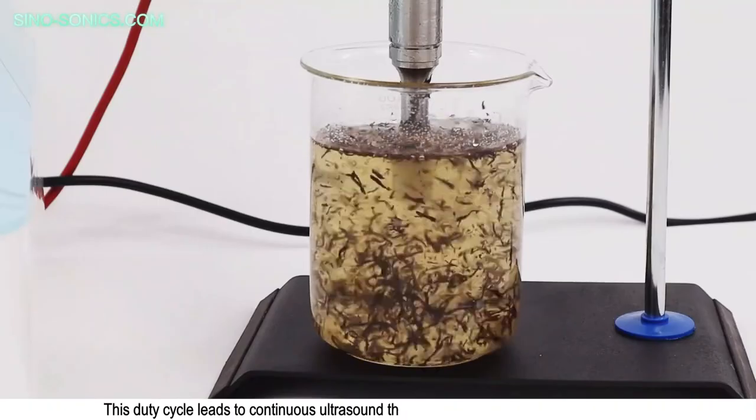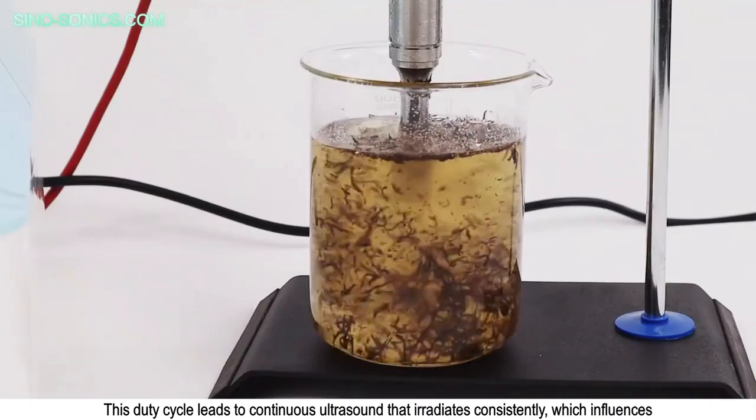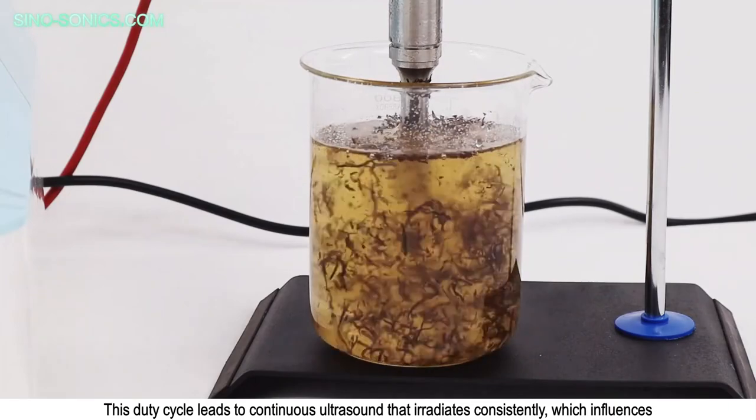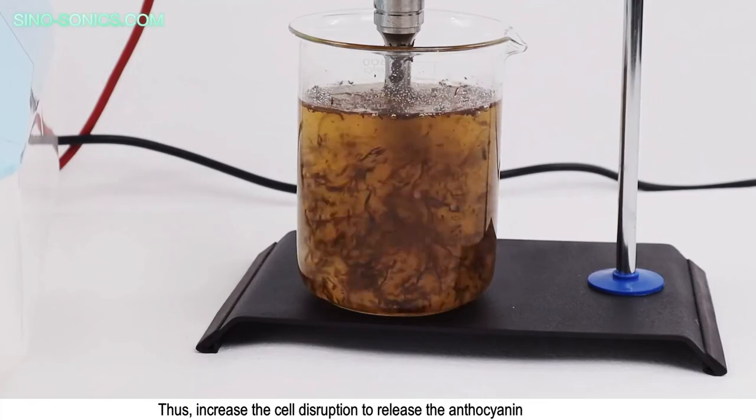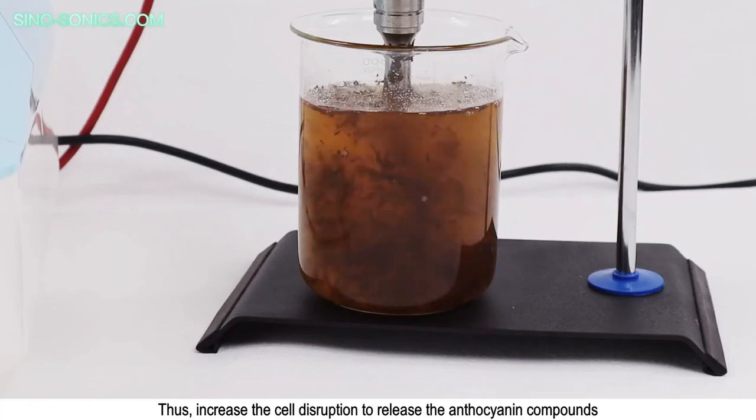This duty cycle leads to continuous ultrasound that irradiates consistently, which influences and enhances exposure of acoustic cavitation, thus increasing cell disruption to release the anthocyanin compounds.